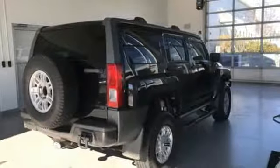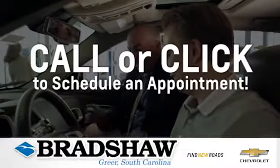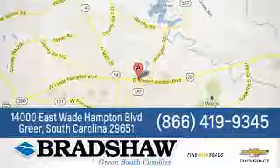Someone is going to drive this fantastic vehicle off the lot — it should be you. Test drive it today at Bradshaw GM Superstore. We're conveniently located at 14000 East Wade Hampton Boulevard in Greer, South Carolina.